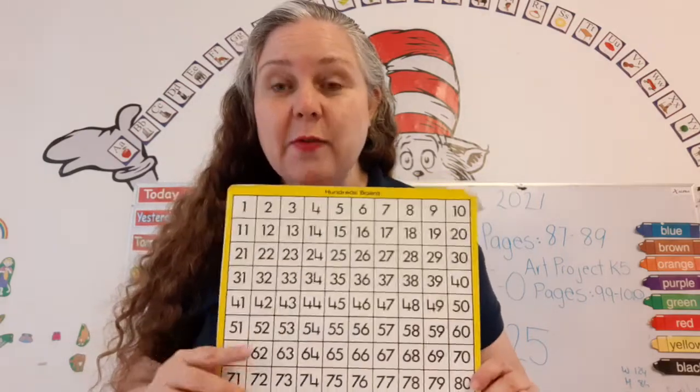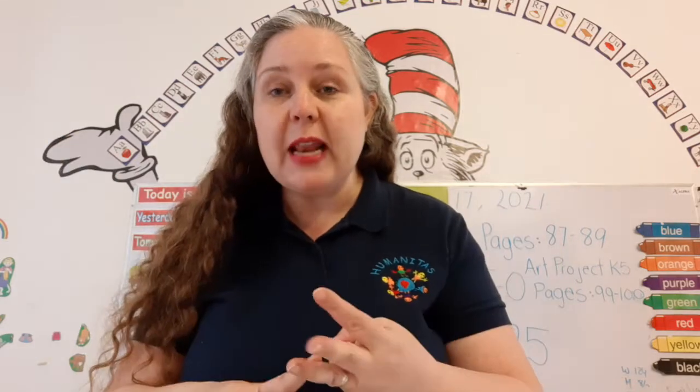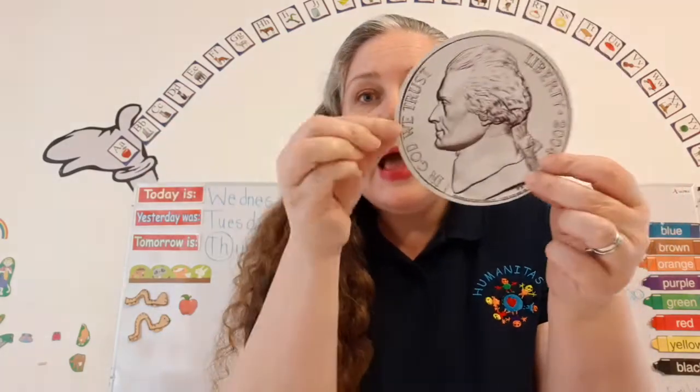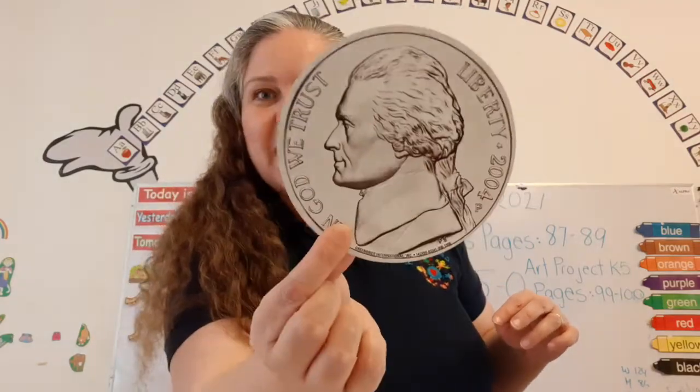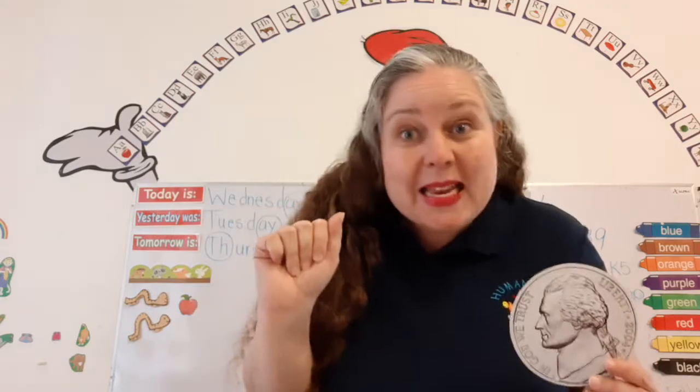Now you're learning how to count by fives — you already know how to count by ones and tens. Let's review our coins. What's this? A nickel. A nickel is worth five cents. It's bigger than a dime, but a dime is worth more. It's bigger than a penny, but a penny is worth less. It's silver, just like the dime. A dime is worth 10 cents, and a penny is worth one cent. But today we're focusing on that nickel — a nickel is worth five cents. Money, money, money in my pocket.